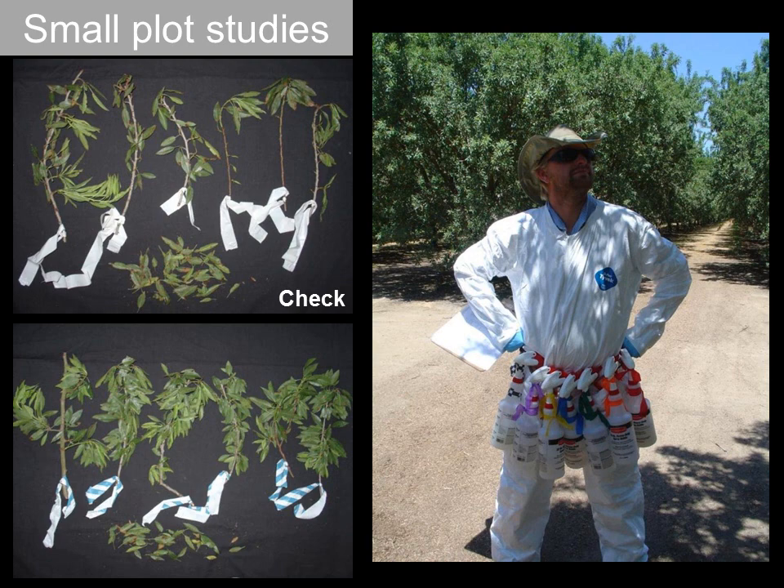We also do a lot of small plot studies. This is in an almond orchard where we had a very limited amount of experimental product to work with. We actually did small branch trials where we flagged six branches per treatment on different trees and used a household spray bottle to apply the fungicides. This was for control of Alternaria leaf blight in almonds — very good data came out of this trial, but definitely on a very small scale.